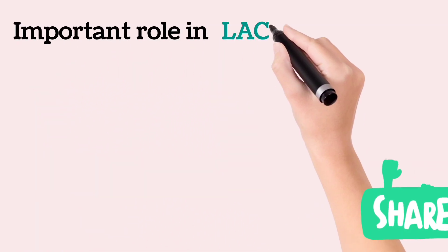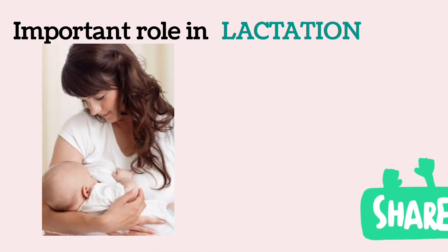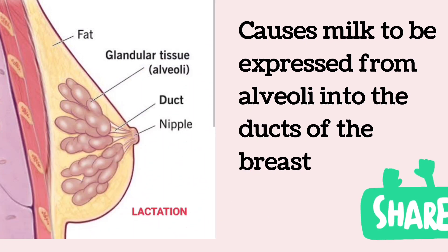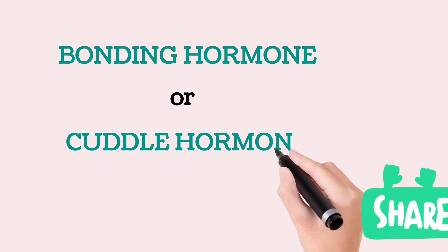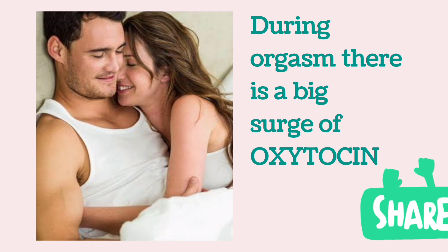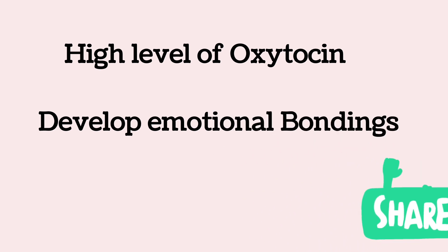Oxytocin also plays an important role in lactation — a role that is far better understood than its role in delivery. In lactation, oxytocin causes milk to be expressed from the alveoli into the ducts of the breast so that the baby can obtain it by sucking. Oxytocin is also called the bonding hormone or cuddle hormone, as when human beings touch each other with love there is a release of oxytocin, with a particularly large surge occurring during orgasm. This high level of oxytocin acts on the CNS and develops emotional bonding between human beings.